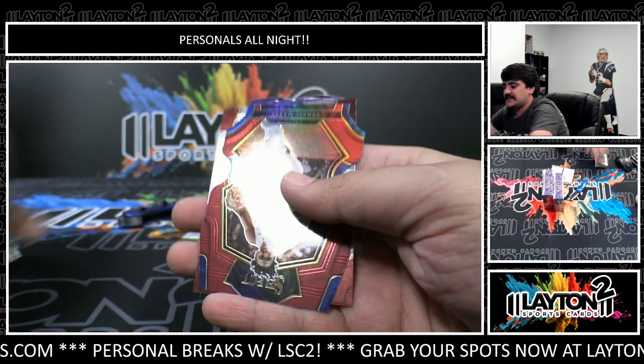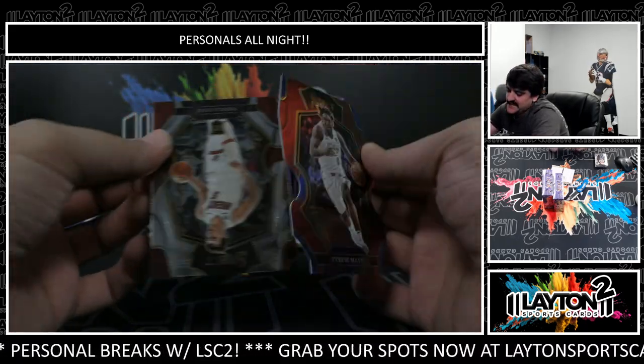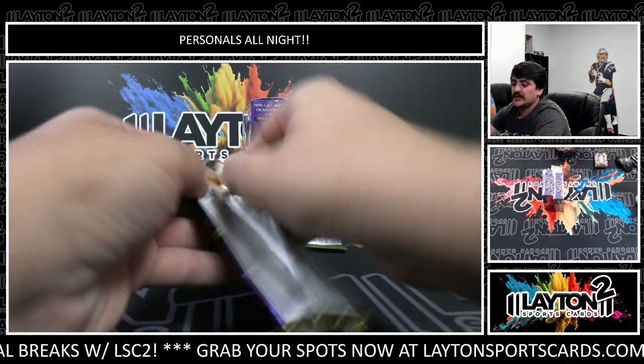Tyrese Maxey on the red die cut, this one is to 175 - Maxey on the Premier Level die cut. Nikola Jokic.